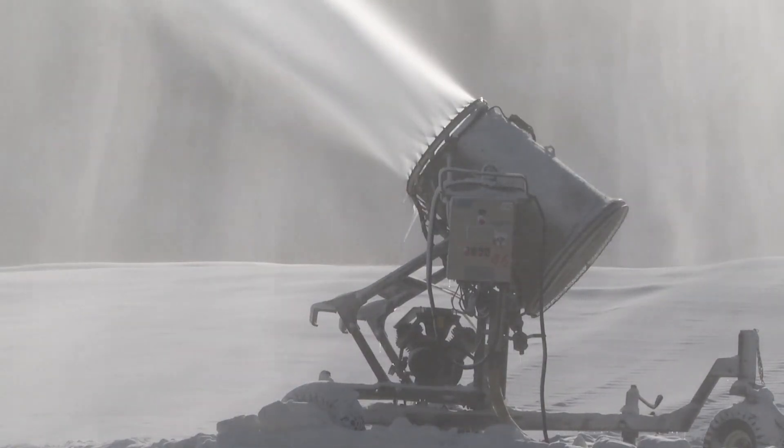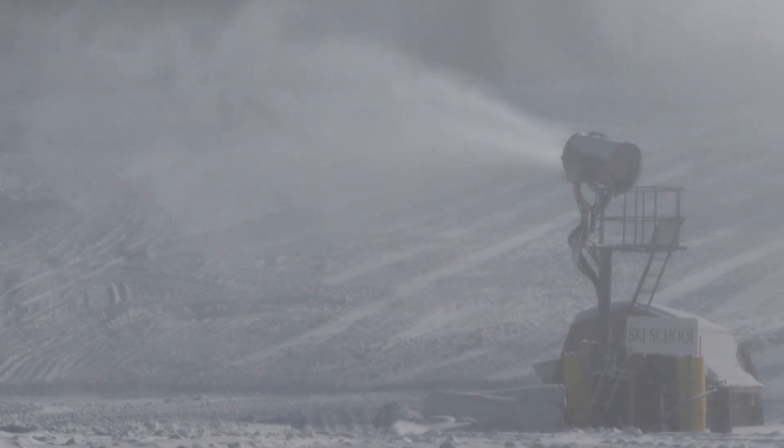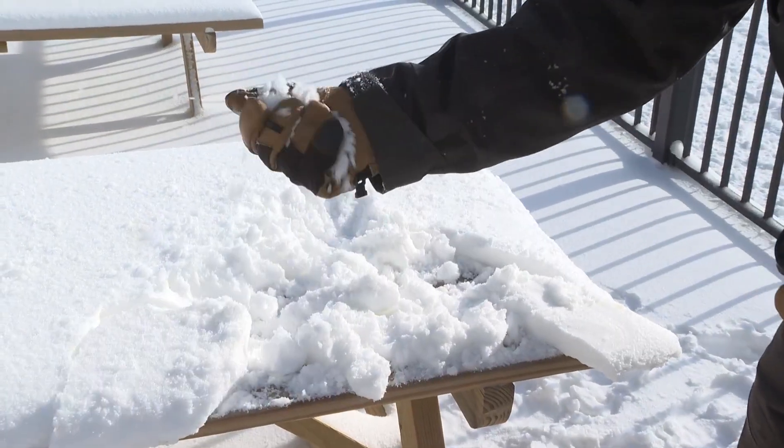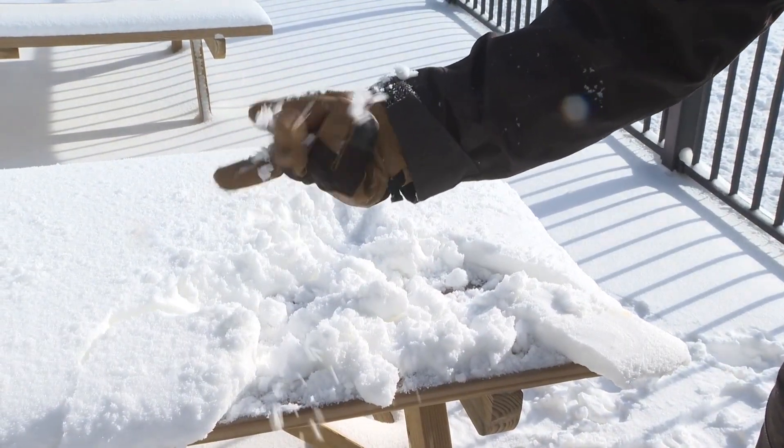Biscop doesn't calculate the amount in inches, but in gallons. Each snow gun is capable of processing 65 gallons of water per minute. The manufactured snow is more like ice pellets instead of big fluffy flakes.